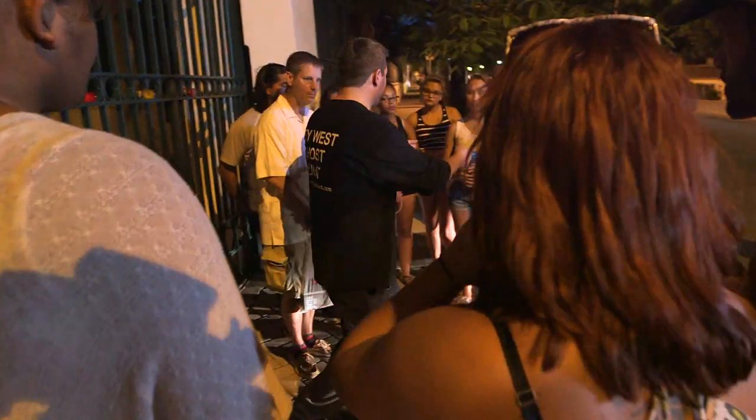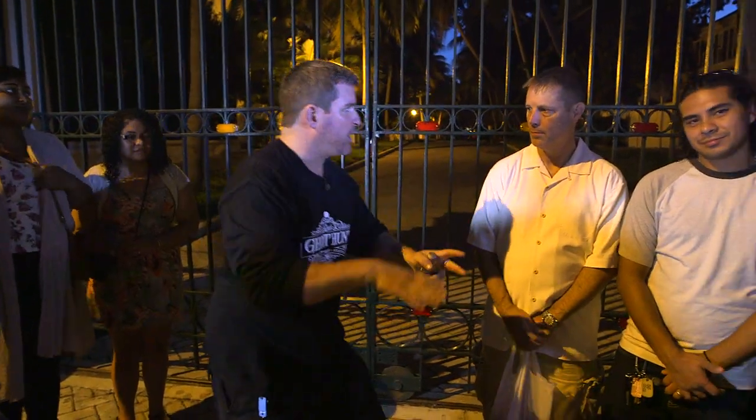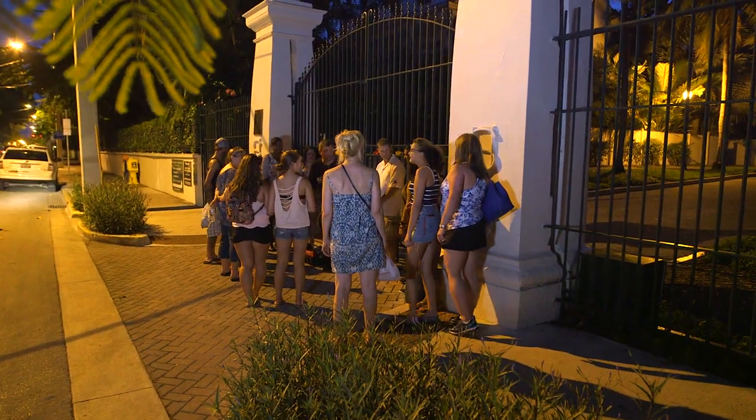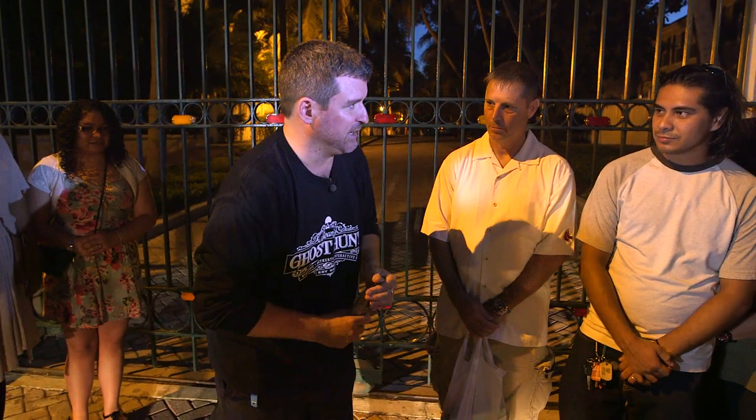We want stuff to happen. You don't come on a ghost tour just to hear stories. You don't want to hear me talk about the ghosts, you want to talk to the ghosts. It's not like ghosts are way up there and we're down here — we're all on this same plane, just vibrating at different levels. So what we're trying to do is bring the fabrics of our two societies to brush together for the next 90 minutes.